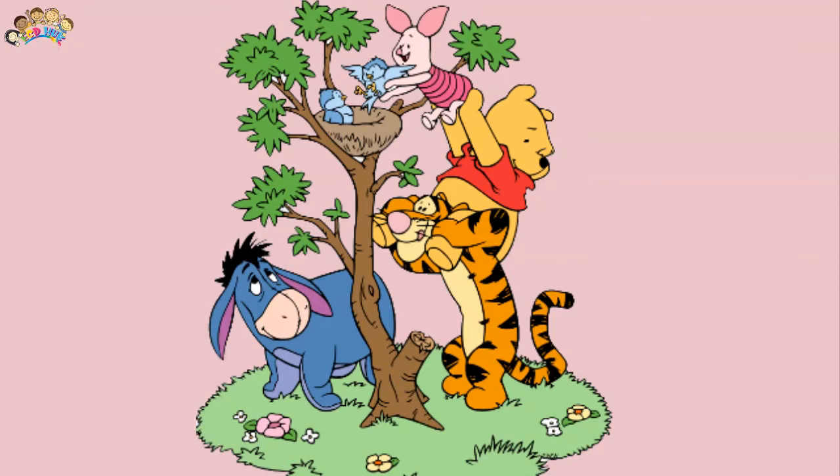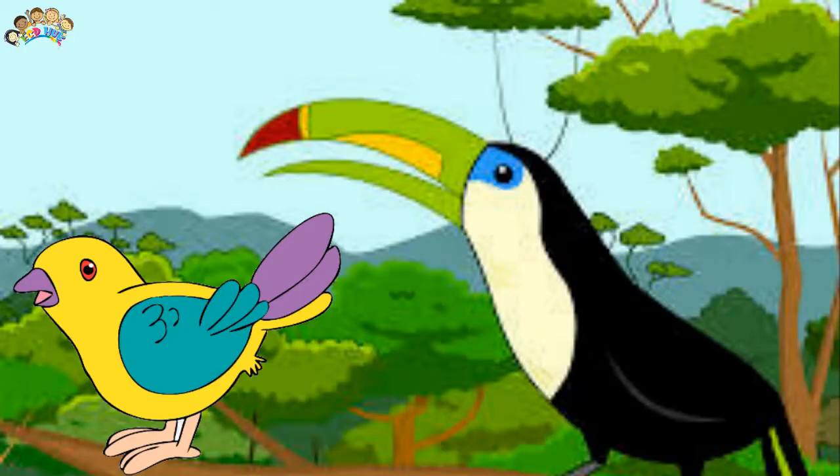Birds live in forests, in grasslands, on cliff faces, in river banks, on stony seashores, down mineshafts, and in the roofs of houses.